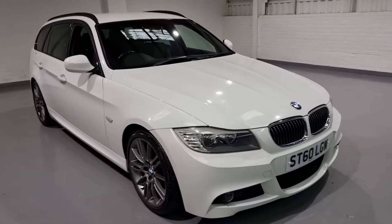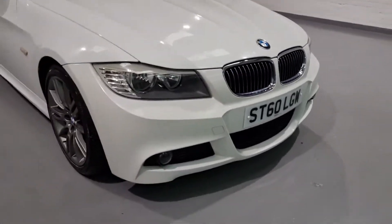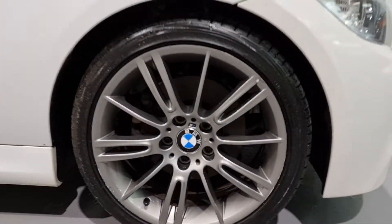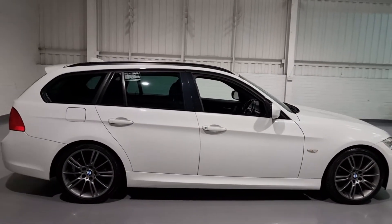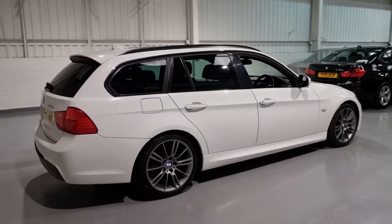Starting from the front and working our way back, beautiful chrome kidney grills obviously on BMWs, look great. Daytime running lights, it's set on 18-inch M Sport alloy wheels in a gunmetal grey which look great against the white aesthetics of the car. We've also got loads of gloss black trim around the windows rather than chrome, just breaking up that white paintwork.